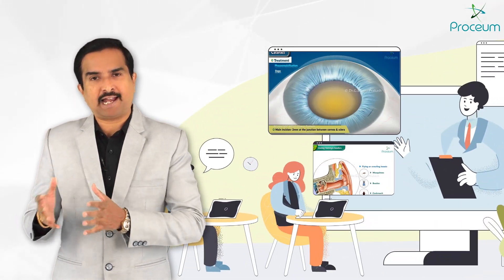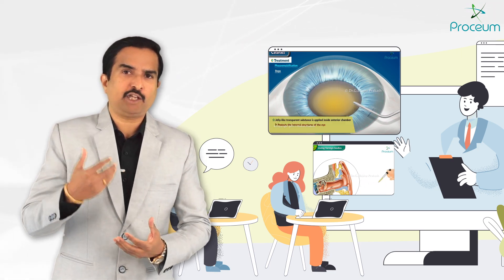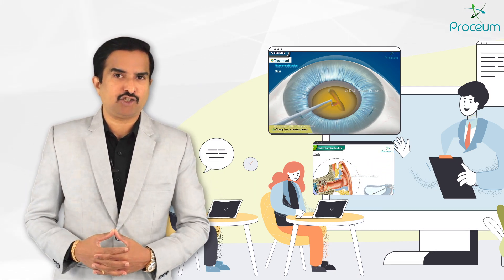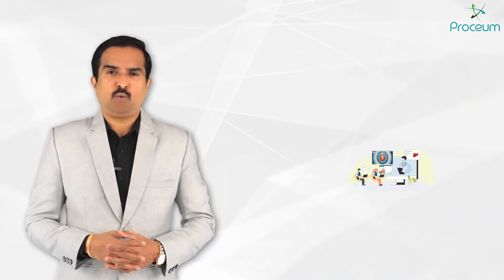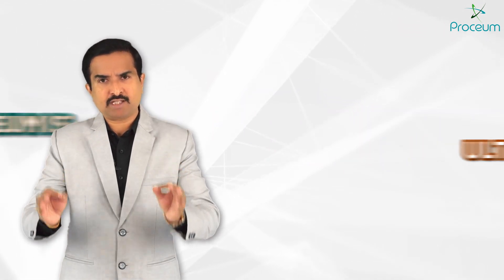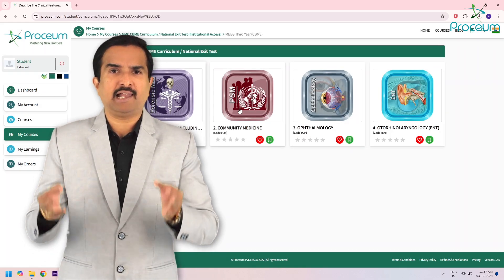Whether you are a student preparing for academic excellence or an educator looking for innovative teaching aids, Prosium serves as an ideal partner to redefine learning and teaching in medical education. Prosium is the only platform offering content that is fully aligned with the latest CBME curriculum.